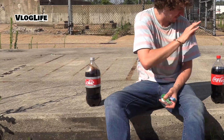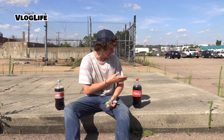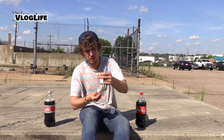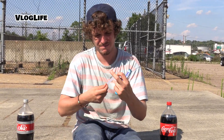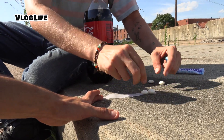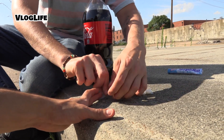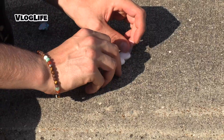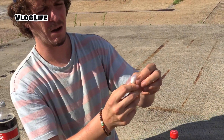Diet Coke, regular Coke, Mentos, and some tape — we're gonna make these things launch. That is the goal of this video. We're gonna take a piece of tape, put one on the sticky, two on the sticky, three on the sticky, four on the sticky, and then take this piece of tape over these Mentos just like this. You kind of want to create like a Mento capsule.